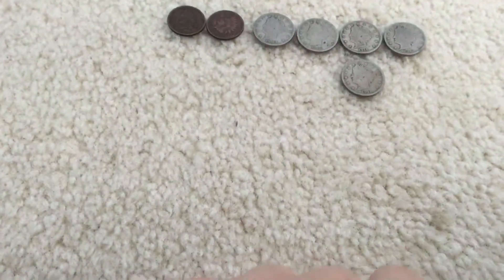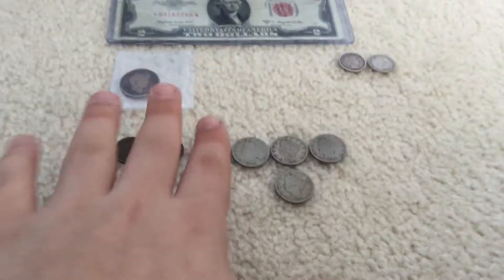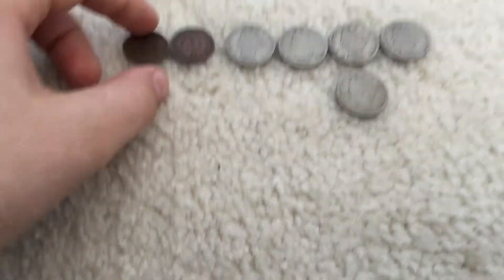Hey guys, this is Toppin and I got my amazing coin shop vault today. For everything here except one item we'll talk about in a second, I only paid $20 — actually $21.75, but I'll just say $20.